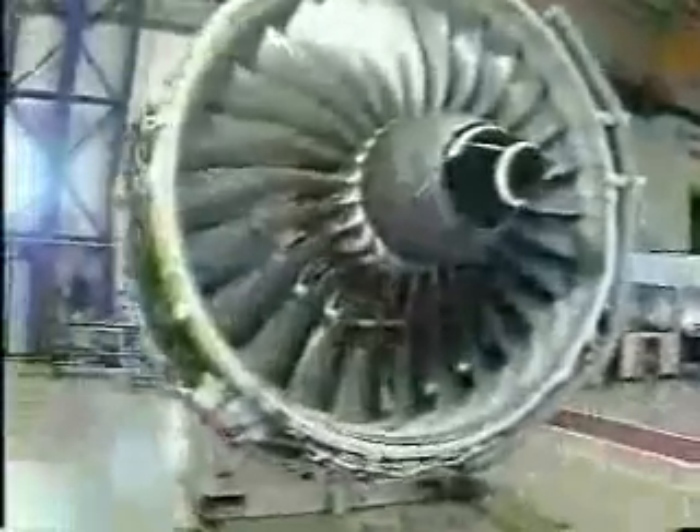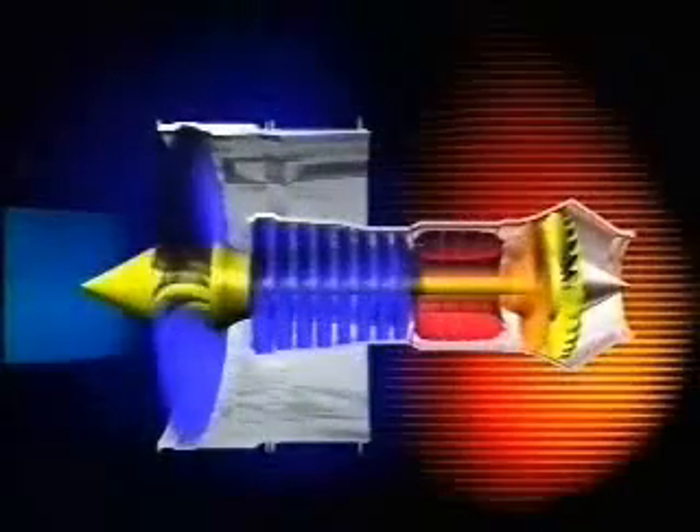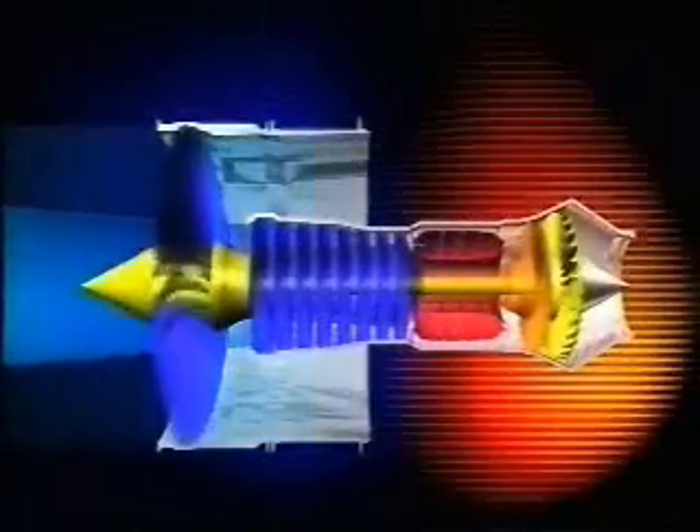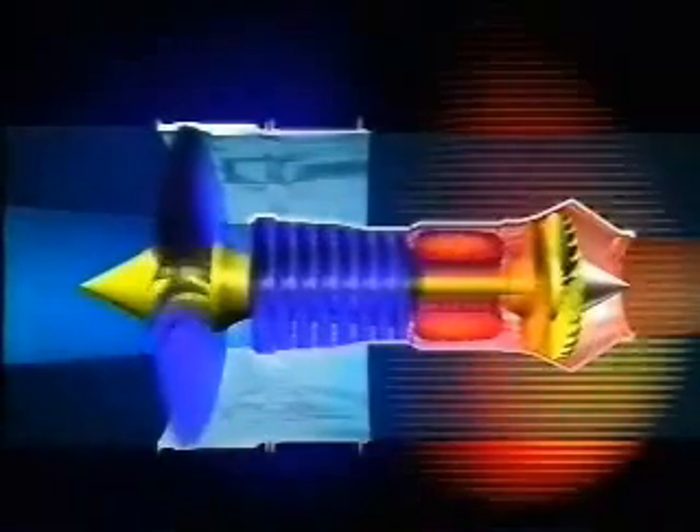Much of the latest development, however, has been done on the turbofan. Here, only some of the air is fed through all the compressors, the combustor and the turbines. The rest is partially compressed and is bypassed around the hot core of the engine. This cuts down the engine noise as it reduces the overall speed of the exhaust jet stream. It also makes the engine very economical, since it's aerodynamically more efficient to have a lot of air moving relatively slowly, rather than a little air moving relatively quickly.